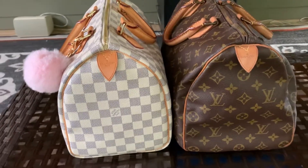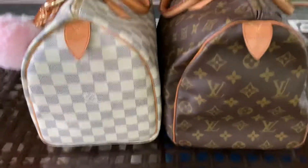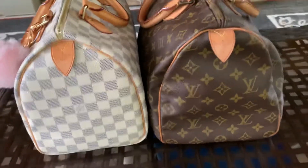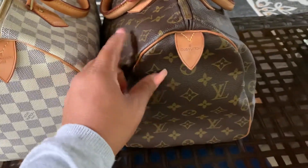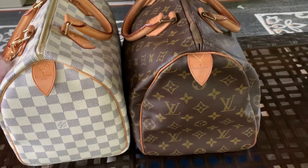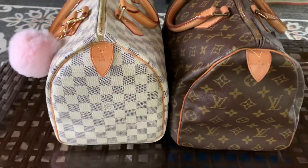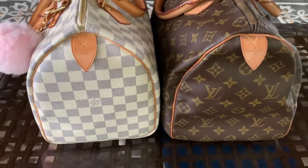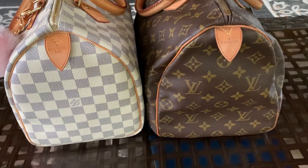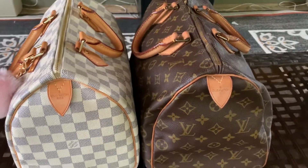I'm here to do a comparison — or really more of a documentation — because I want to document the differences in these two speedies. One is from 1990, and this one is from 2016 (I'll check the tag in a moment). One of them is considered vintage, and I noticed a big difference in a positive way — it's made with so much quality.